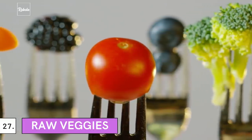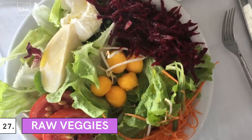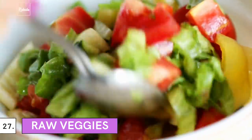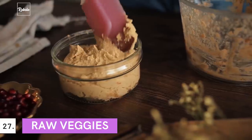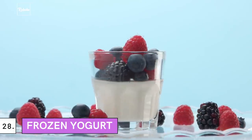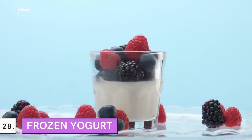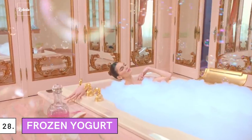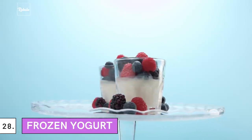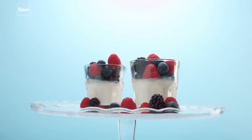27. Raw Veggies: Other than healthy main dishes, she's also got healthy snacks. Kendall Jenner loves to snack on raw veggies. She recommends eating them with dip and hummus to make it more appetizing. 28. Frozen Yogurt: When Jenner wanted to treat herself, she would go for frozen yogurt — it's a healthy dessert anyway. One of her favorite frozen yogurts is Go Greek's classic tart flavor.